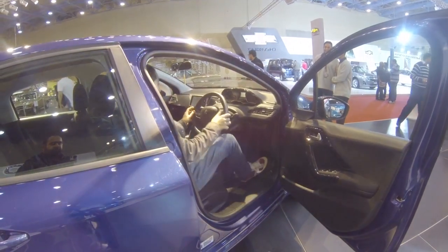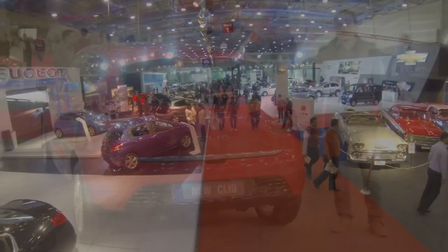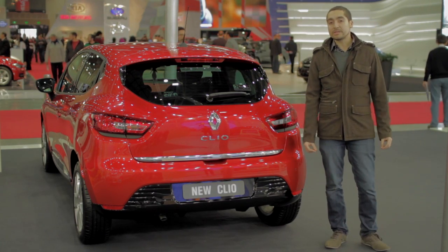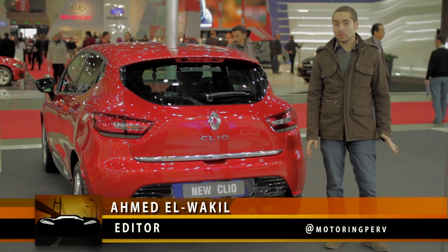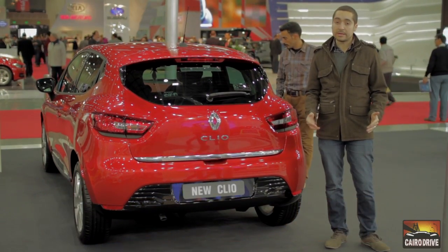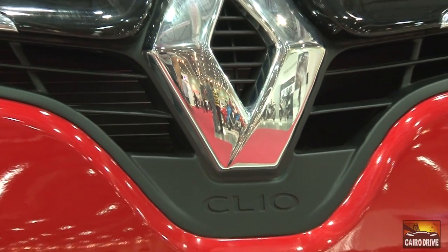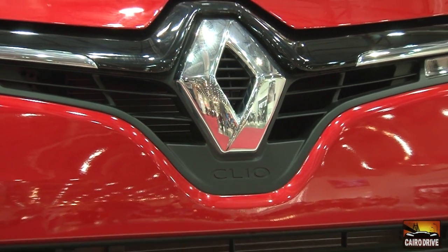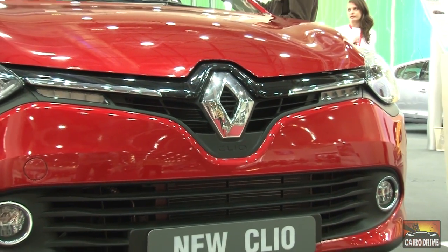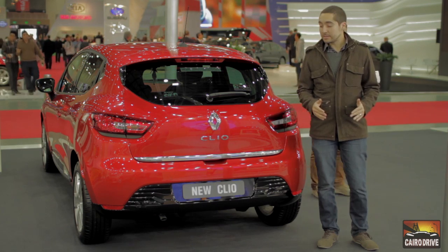The Clio 3, which started in 2005, didn't even launch in this city or the Middle East. I looked into this topic before and found that the Clio's price was too high, so it didn't start here. But this year, the new Clio 4 arrived — after 7 years — and this was the first appearance in the Middle East.